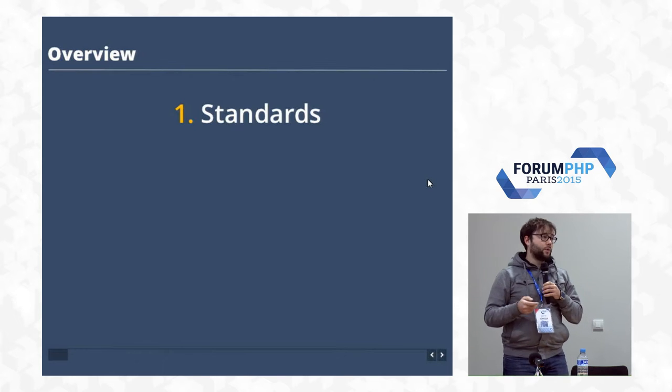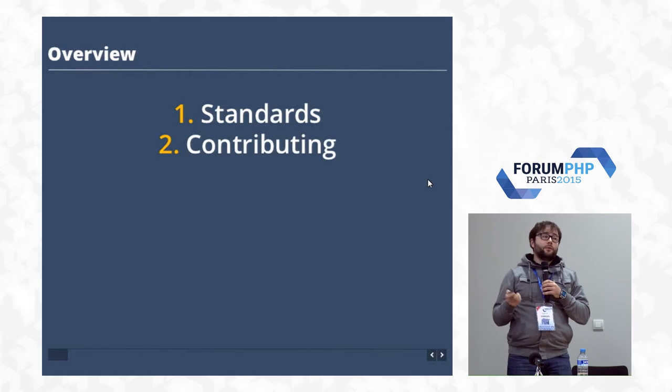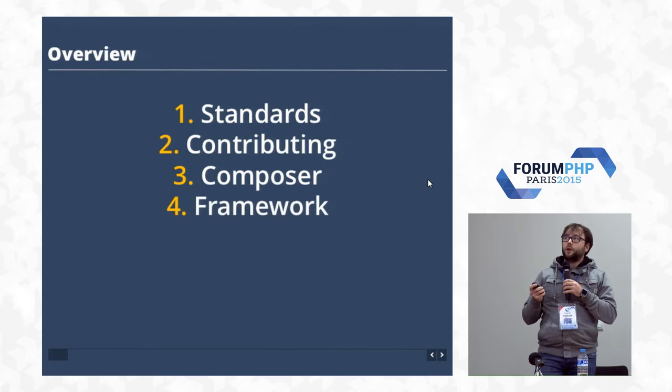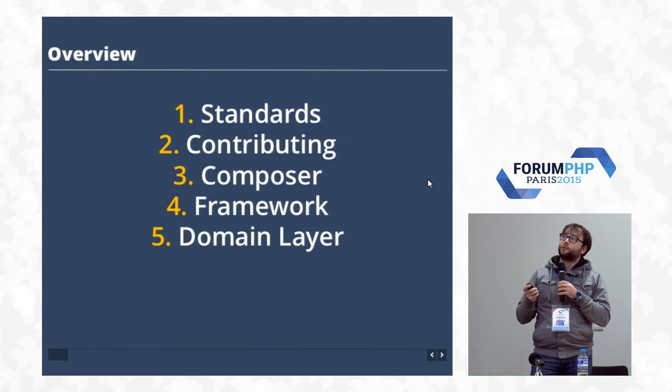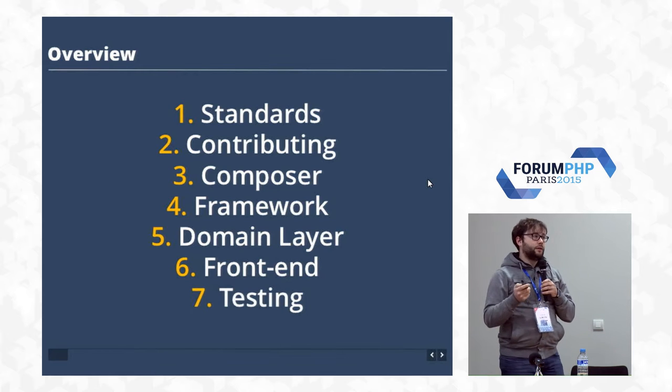What we're going to cover is what standards Magento 2 adheres to, how the contributing workflow goes, the use of Composer, the Magento framework, the domain layer, front-end changes, and testing.